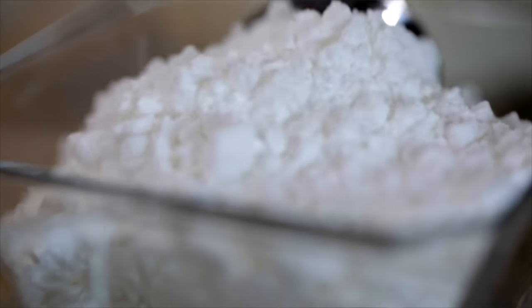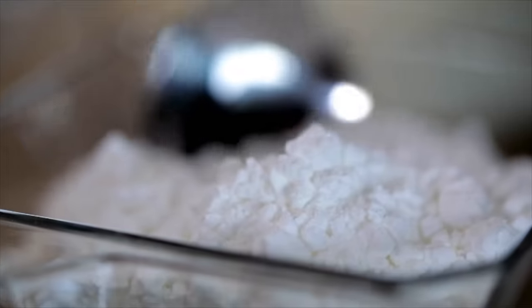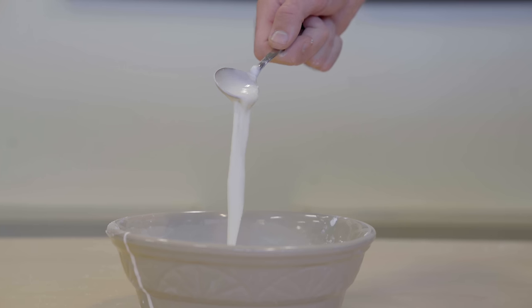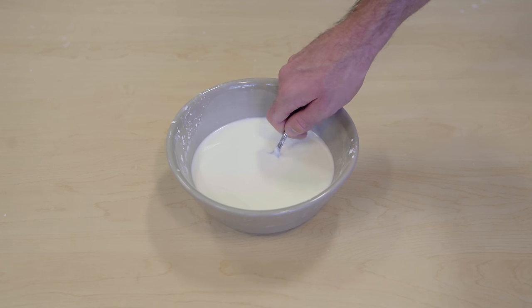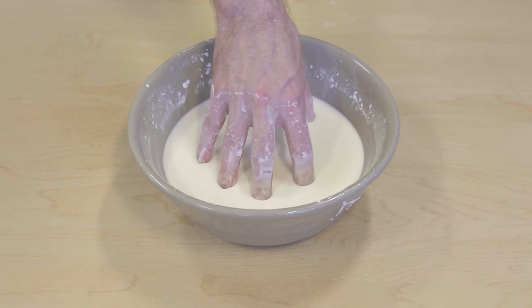A single particle of cornstarch is about 1 to 10 microns wide — about 100 times smaller than a grain of sand. It turns out that particles at such a small scale experience effects that larger particles do not. Because cornstarch particles are so small, they can be influenced by temperature and by electric charges that build up between them, which causes them to slightly repel against each other.